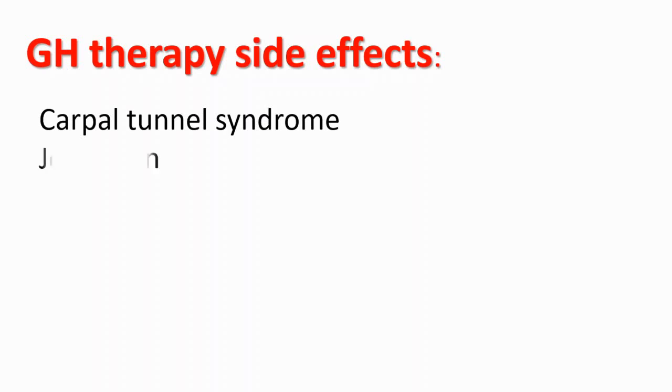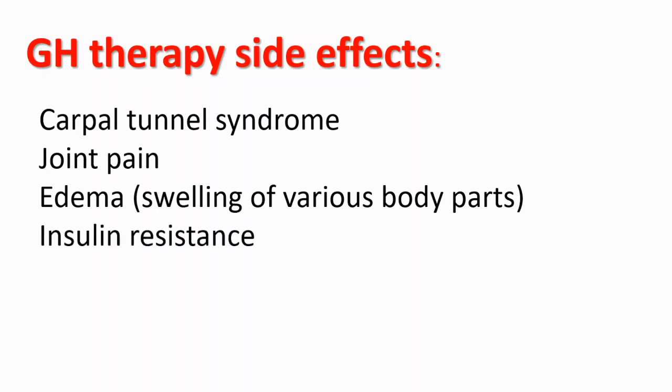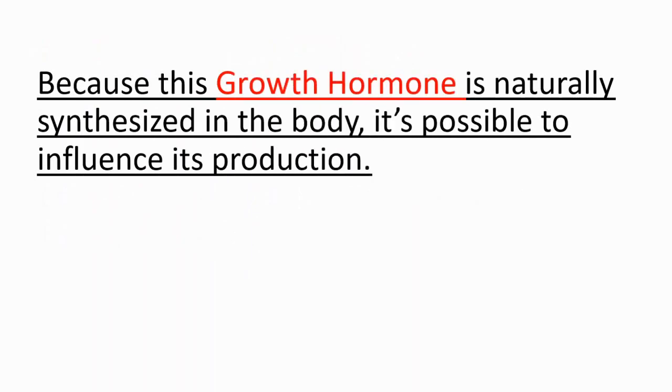Of course, you can get growth hormone synthetically, but it has several side effects — for example, carpal tunnel syndrome, joint pain, edema (which means swelling of various body parts), and insulin resistance. Because growth hormone is naturally synthesized in our body, we can influence its production.